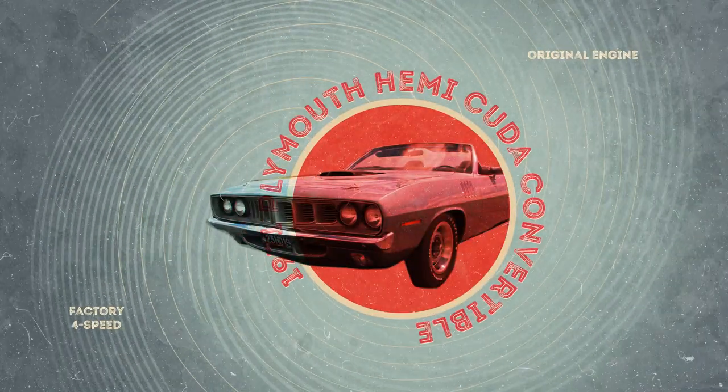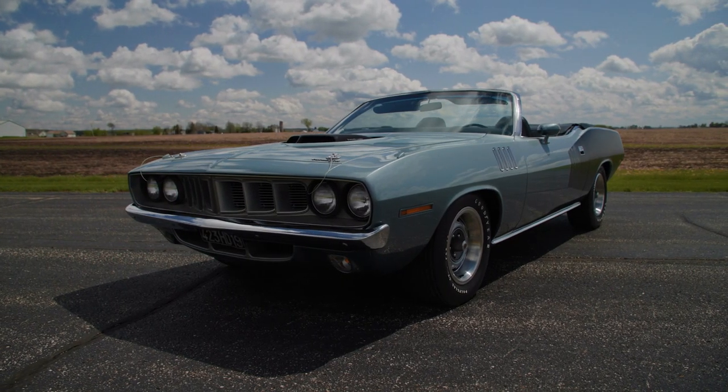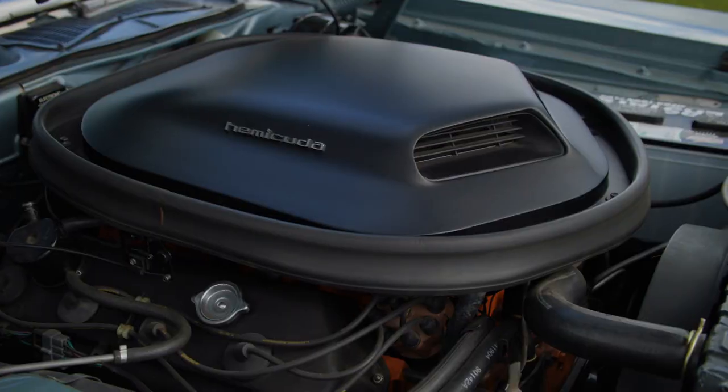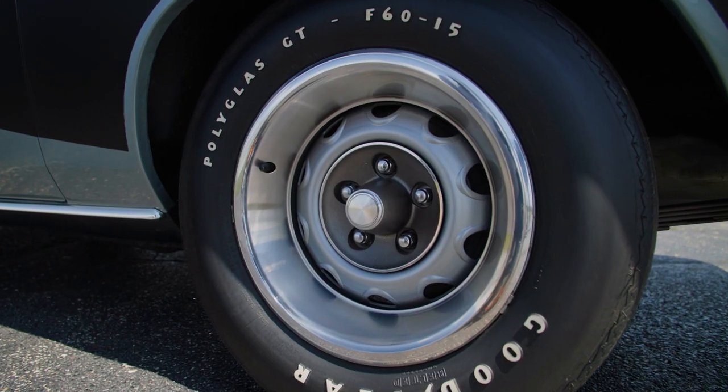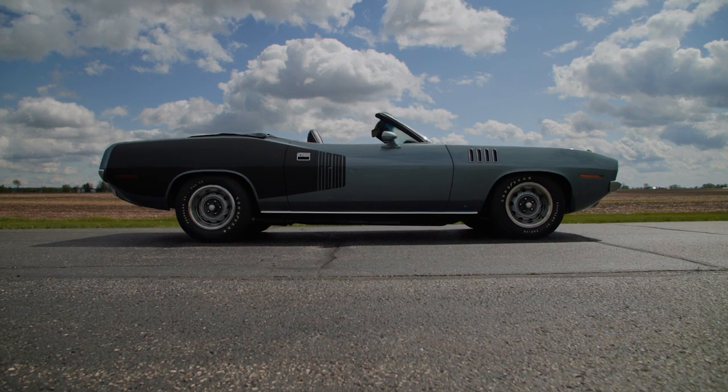1971 for the Mopar gang is regarded as the last year for true high-performance big block engines. The 1971 Hemi Cuda, especially with a four-speed, is at the top of the performance car food chain. This is the car that every automotive collector wants to have, and only a select handful are going to be able to have one.